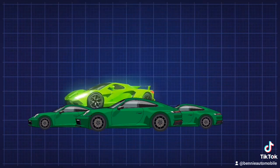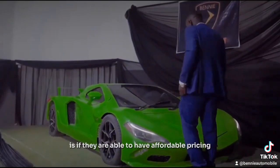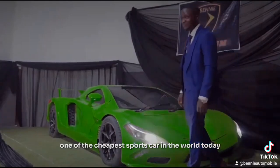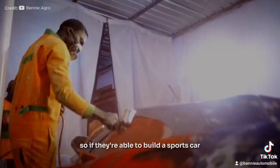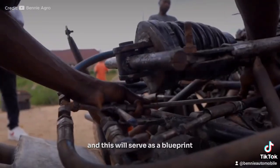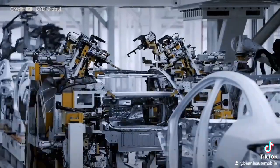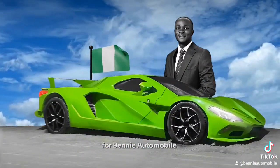So if Benny Automobile is able to position itself well in the market, they are set to succeed no matter how long it takes. I think what will really do the trick for them is affordable pricing. One of the cheapest sports cars in the world today is the Chevrolet Camaro, which starts at $26,000 or 36 million naira. If they are able to build a sports car that's even cheaper with great quality, they will definitely succeed and serve as a blueprint for other automobile manufacturers in Nigeria.